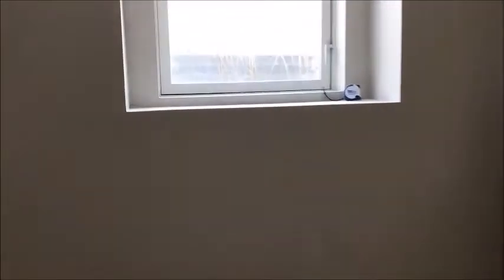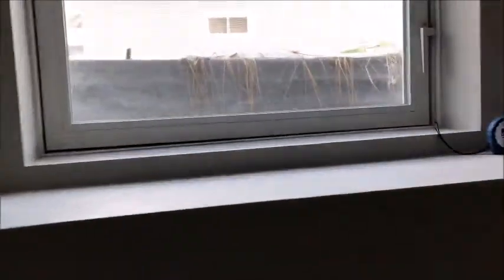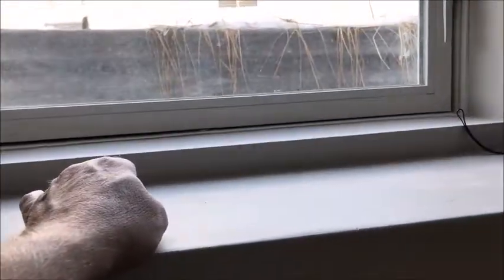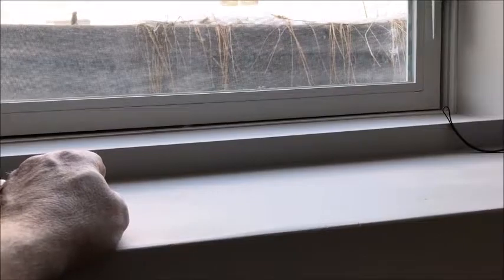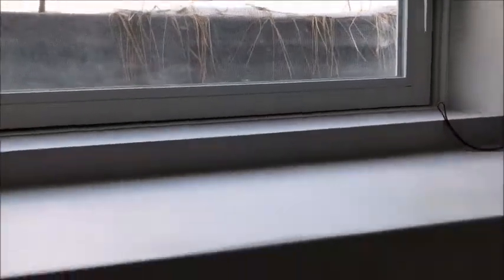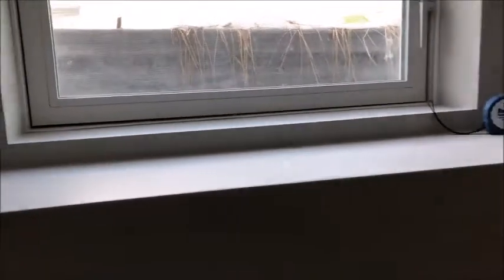Number one, the window ledge — not sure if they would consider this the ledge or that the ledge — but either way, they're both way too high above the floor. The ledge is supposed to be no more than 44 inches off the floor. This one is 49 and this one is 50, so it's too high off the floor.